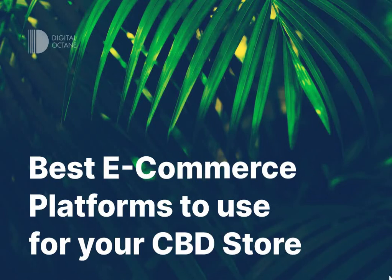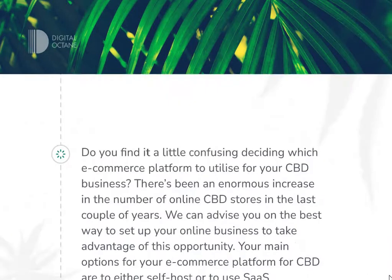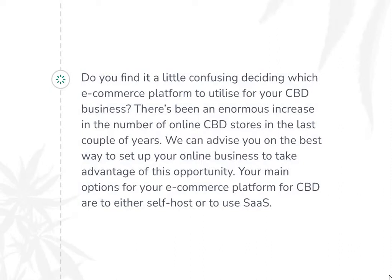Hello! We are DigitalOctane and today we are going to discuss the best ecommerce platforms to use for your CBD store. Do you find it a little confusing deciding which ecommerce platform to utilize for your CBD business?